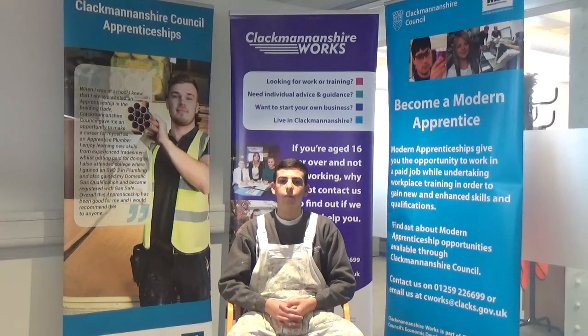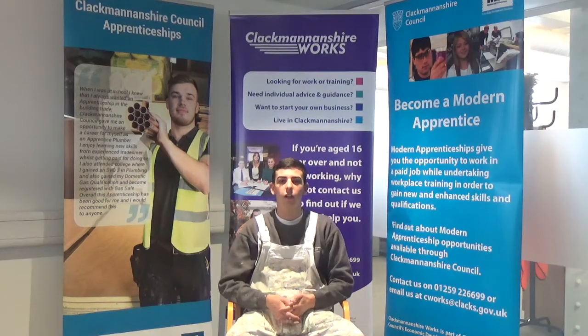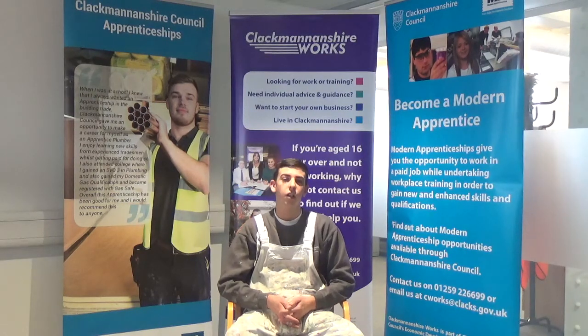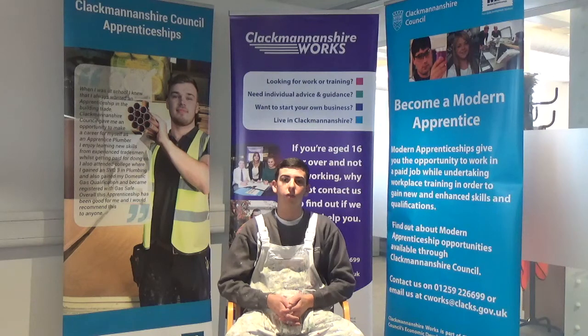Callum, can you tell us what your role is at Kelliebank and what the job entails? The role is a modern apprenticeship painter and decorator, and it entails four years of experience in the workplace and at college, going to college one day a week, with the rest at the workplace — decorating kitchens, making void houses ready for people to move into, and also doing repair jobs every now and then.